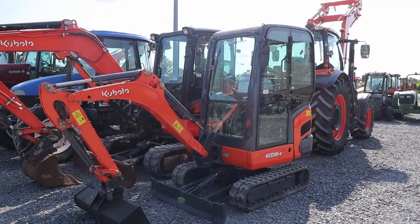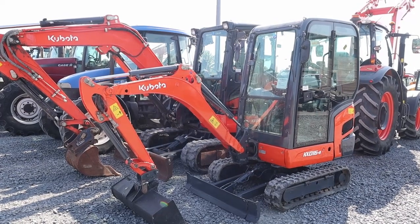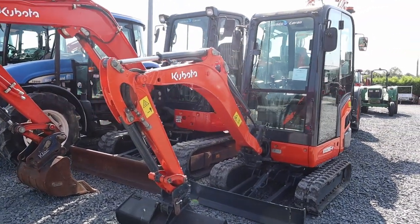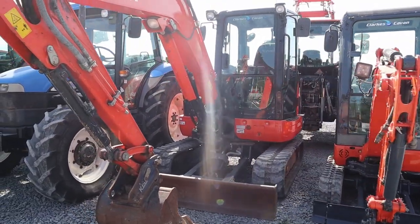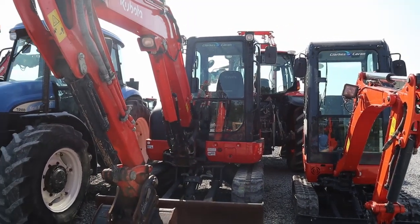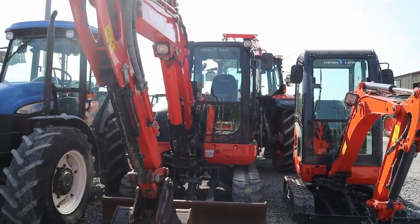As always we have a bit of a selection in the mini digger range — a KX016-4, very, very nice machine, piped for a breaker, all the general spec, very good condition. And as well as that we have a KX042-4, nice fresh machine, low hours, piped again for a breaker and all the rest.